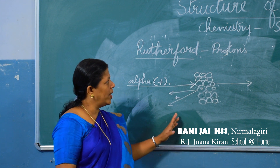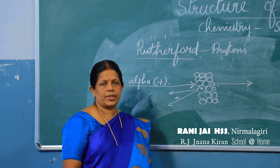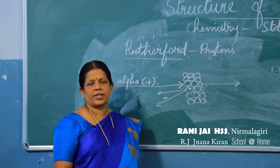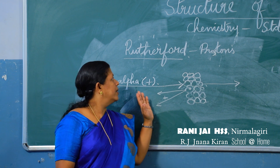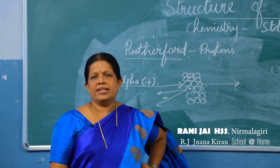Electrons are negatively charged particles discovered by JJ Thomson. Protons are positively charged particles discovered by Rutherford. Now we will go to the studies of the next scientist.